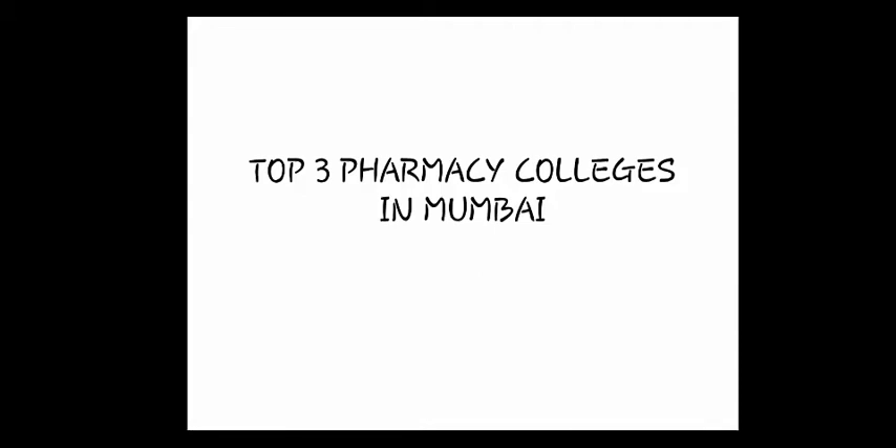Welcome to my YouTube channel. If you are taking admission to B.Pharma or M.Pharma, subscribe to the channel to get updates about admissions in all over India and Maharashtra. In this video, we are going to discuss the top three pharmacy colleges in Mumbai.